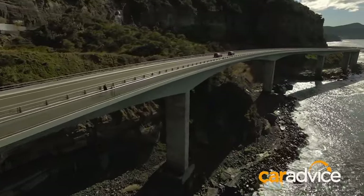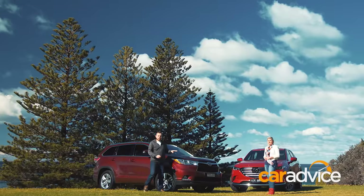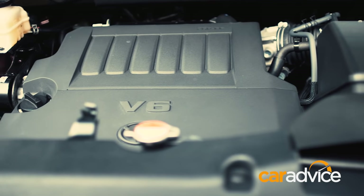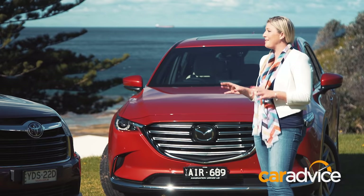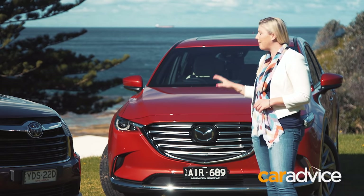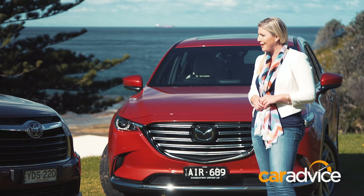What's under the bonnet is the crucial difference. Under the Kluger's bonnet is a 3.5-litre V6 engine, which outpowers the downsized turbo four-cylinder in the CX-9. But the CX-9 has more torque, and that's what you're going to need when you're lugging the kids around town.